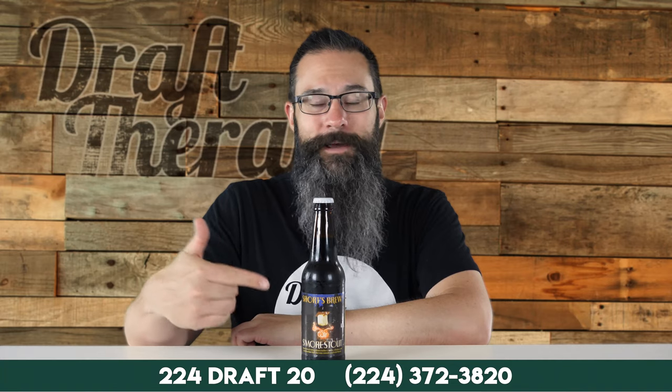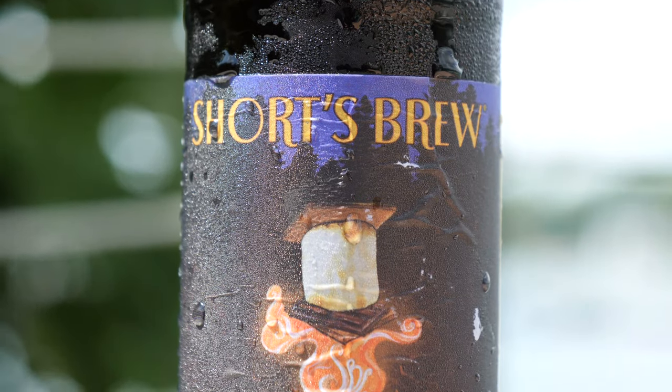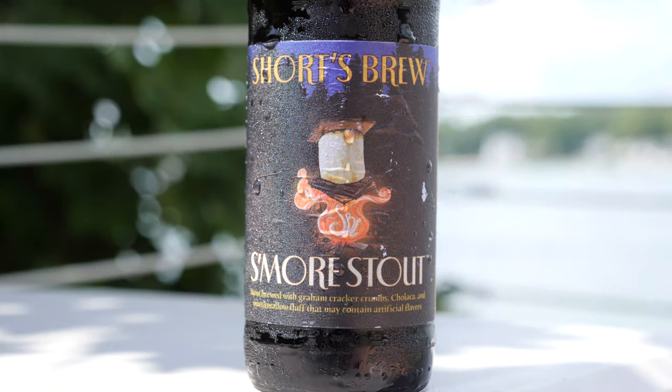So let's take a look at the bottle, we'll get a look at the label, we'll get it into that glass. Americans buy 90 pounds of marshmallow each year, and it's estimated that during the summer, 50% of the marshmallows purchased are used for s'mores. Shorts is going pretty simple on their bottles. At the top it says Shorts Brew, it's a s'mores stout. There is a picture of a marshmallow getting pressed above a fire between some graham crackers and chocolate. There are some letters here — looks like SBC, Shorts Brewing Company.